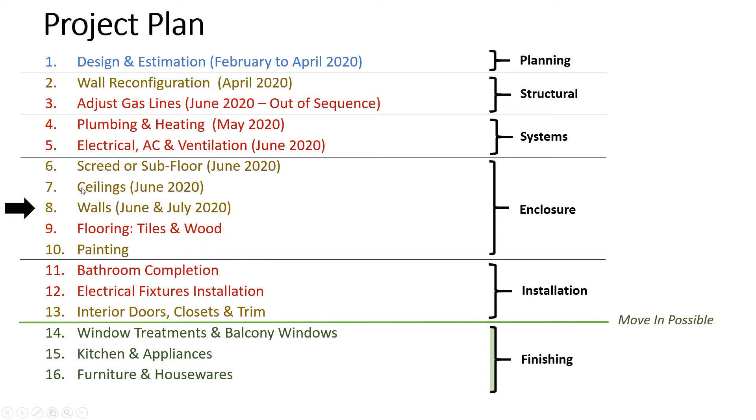I broke down the ceilings and walls into two separate and distinct steps since each one does take time. Ceilings took about two weeks and the walls have taken a good solid month altogether. Painting I expect to take a week — you're doing coats, you have to let them dry and then paint again. So maybe a week to 10 days there.